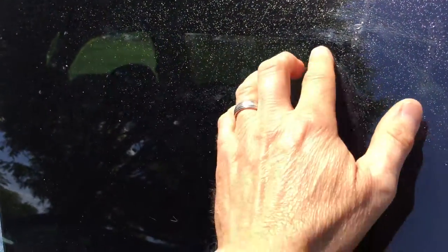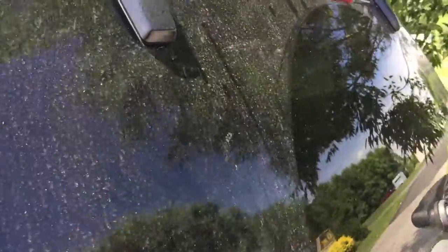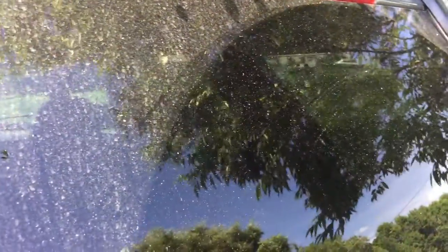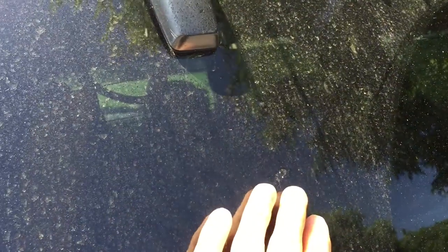It's actually sticky, it doesn't come off very easily, and it's over the entire car. It's easiest to see on the windows. This is the back windshield, which was washed with the windshield washer fluid, and here's the area that the wiper did not hit — you can see it's all over here.